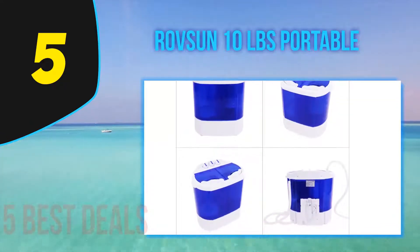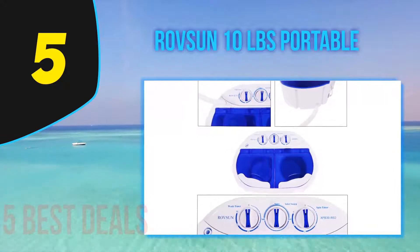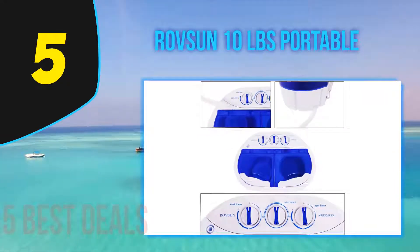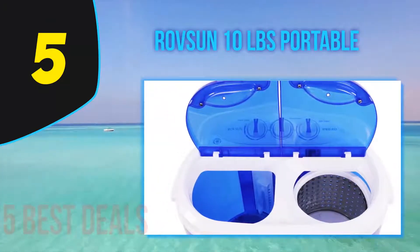The total capacity this washing machine can handle is 16.6 pounds. The washer can hold up to 10 pounds of clothing, whereas the spinner can hold up to 6.6 pounds of clothing.